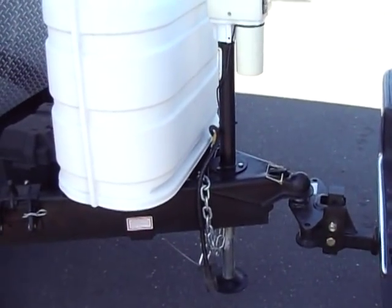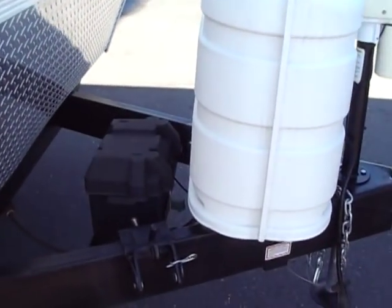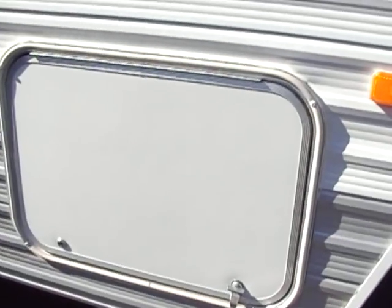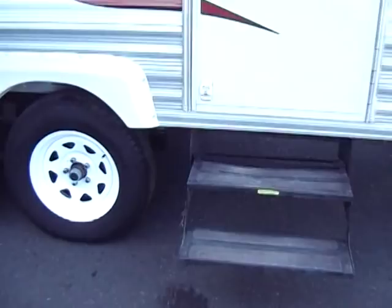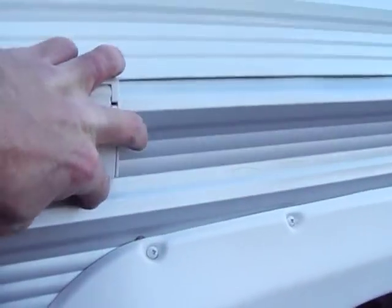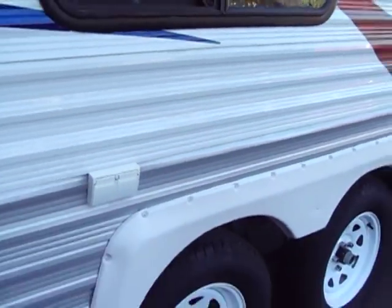We have the electric tongue jack, two propane bottles, your deep cycle battery, set up for all the weight distribution hitch already. You have full pass-through storage on the front which you'll see on the other side. You have the white spoke wheels. You do have 110 to the outside of the trailer — great for outdoor lights.